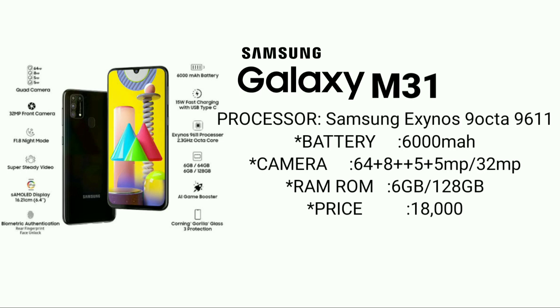Price is around 20,000. The battery is long lasting, so you can use it well. The battery is super.